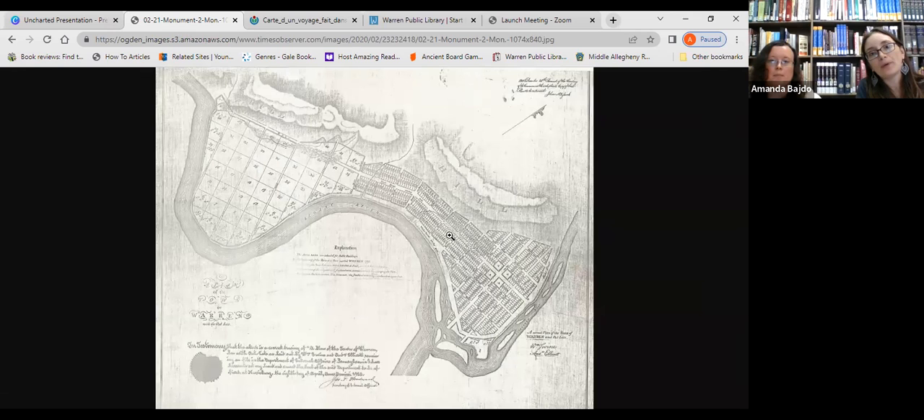Here is the map of the first survey, which lays out how the city of Warren is going to look right along the Allegheny River. The first warrants bought in were in 1794, purchased by the Holland Land Company, who acquired 100,000 tracts of land, and General George Mead, who acquired 1,000 tracts. For many years after the 1795 survey, there was controversy over whose land was whose. In 1814 it was resurveyed by Colonel Samuel Dale, and those are the surveys that continued throughout the rest of Warren's history.